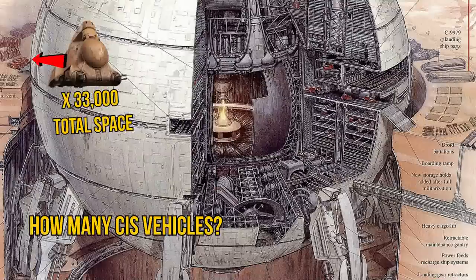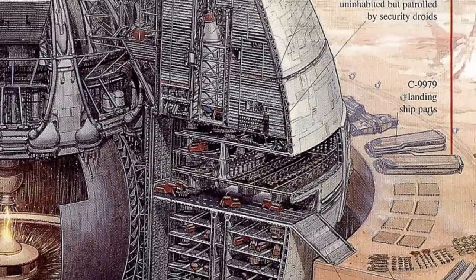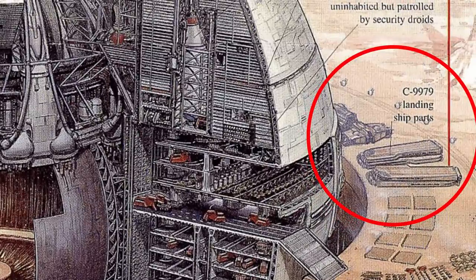But of course that number would be a lot less, since they can't occupy every cubic inch, but keep in mind that they could be installed inside of the C-9979 landing craft. Speaking of which, this is a really cool shot where you can see how that ship is transported, where they take off those wide side wings.